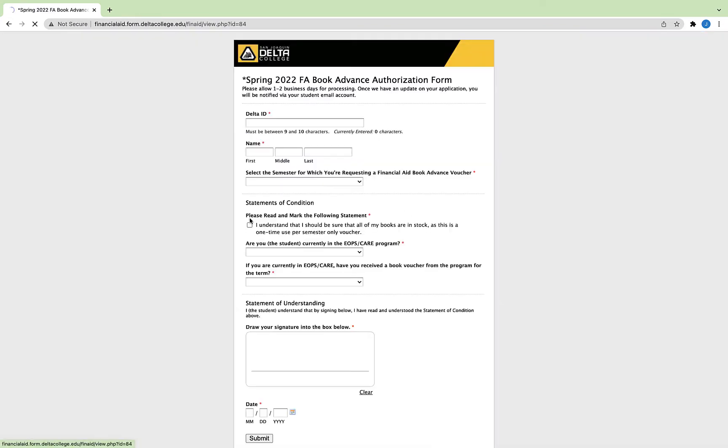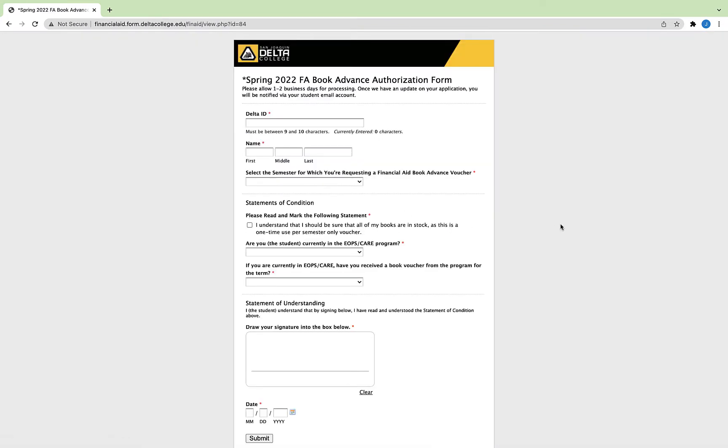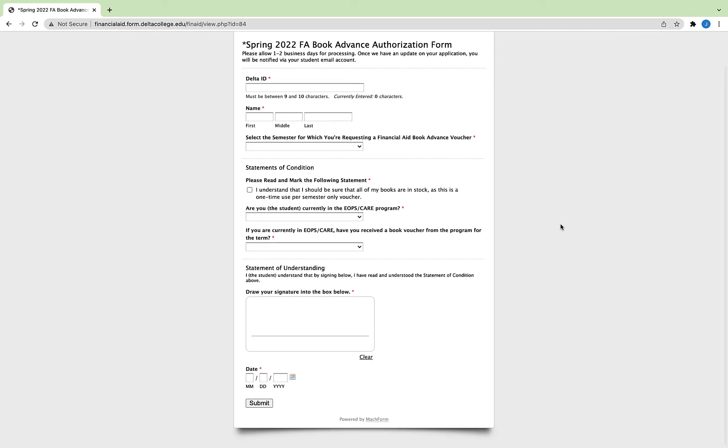Once you've filled out the form, you should hear back from someone within three business days, letting you know if the voucher has been approved.